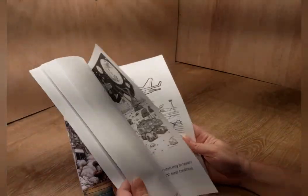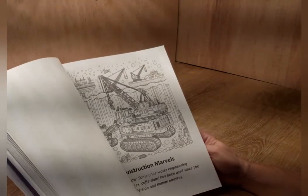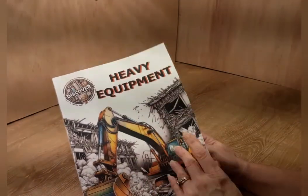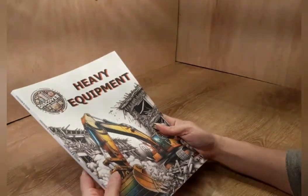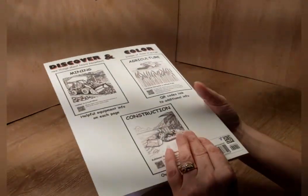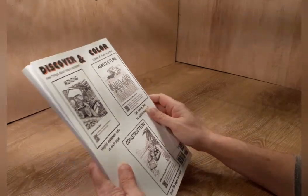There are even airplanes and all kinds of machinery in here. So if your kids are into big machinery, go check out this book. It is a really decent price, and as I said, it's over 50 pages to color, and it is made by Max Digger.